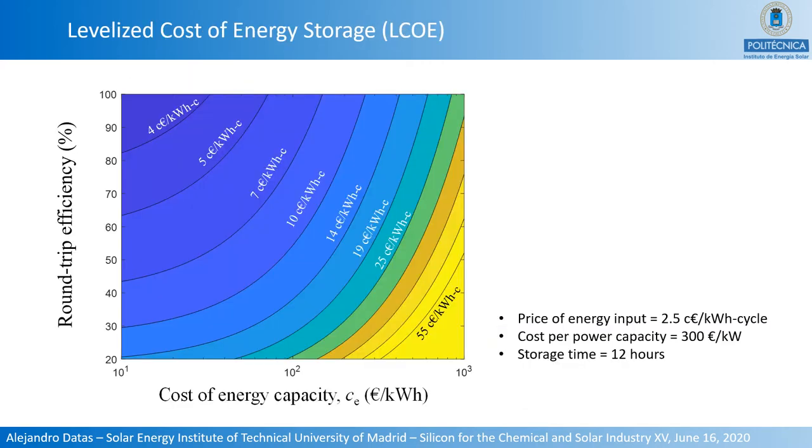In this figure, I show the levelized cost of energy storage as a function of two important parameters: the round-trip conversion efficiency and the cost of energy capacity, for constant values of energy input price at 2.5 cents of Euro per kilowatt-hour, cost per power capacity at 300 Euro per kilowatt, and storage period at 12 hours. The lowest levelized costs are obtained for very low cost of energy capacity and very high round-trip efficiency. The problem is that current technologies are either high cost and high efficiency — such as lithium-ion batteries — or low cost but also low efficiency, as is the case for electric thermal energy storage systems.